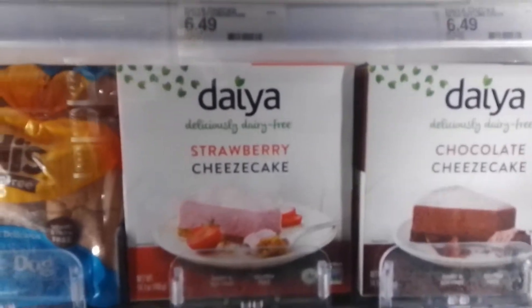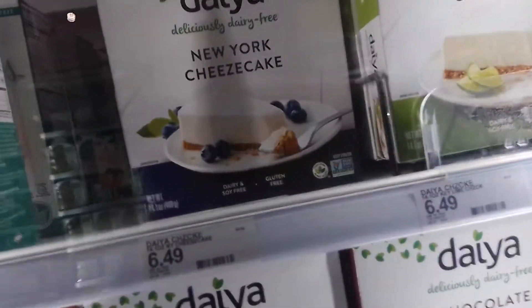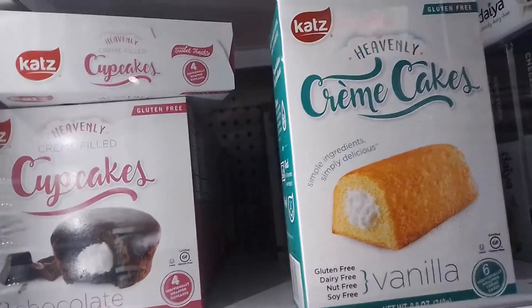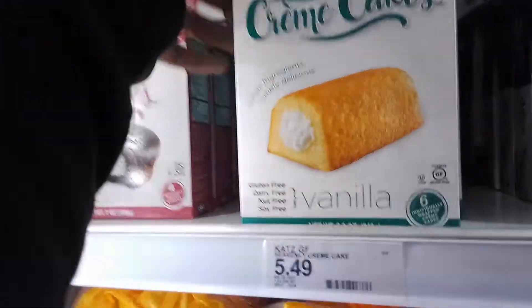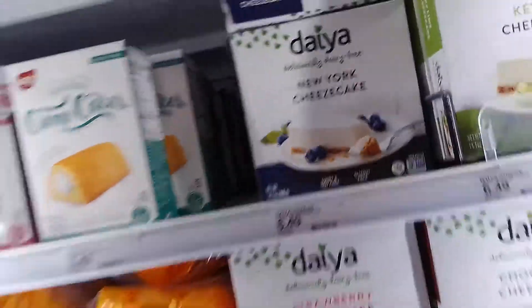I always see the diet cheesecakes and I'm tempted to try them but I never buy them — it's really horrible. Now, is that vegan? I wish you had a label that said you're vegan. I guess I have to open the fridge. It says no dairy, no nut, no soy, no gluten. Never mind — it has eggs. I always like to stare at things and dream of them being vegan.